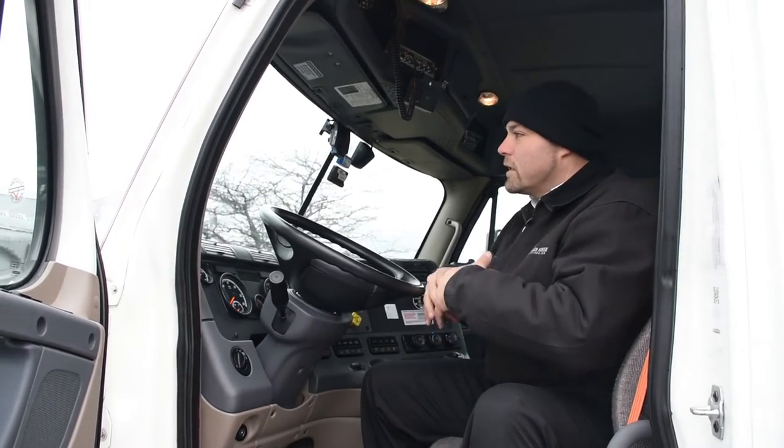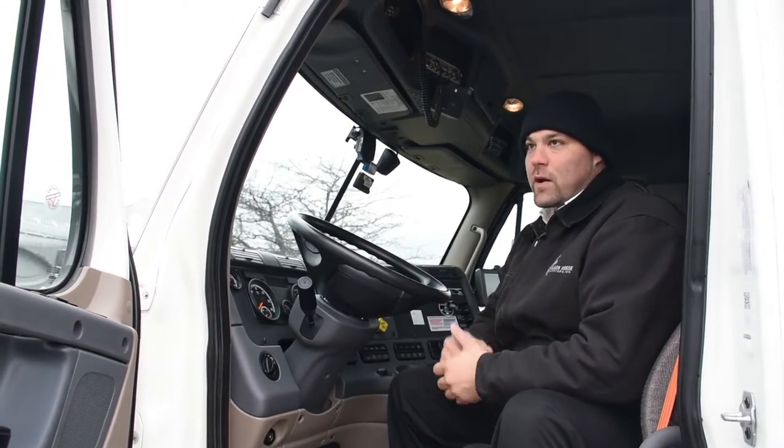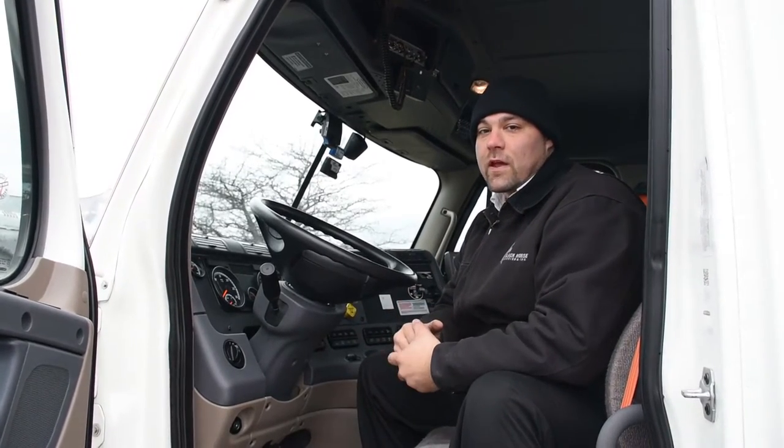Sometimes the driver hits a bump and they're not doing anything on the road that should bring a video up, but we'll notice their seatbelt isn't exactly locked into place or something like that. We'll coach that and make sure they understand those are company policy and the laws. Here's the evidence — we need to make sure everybody is going home safely to their family at the end of the day.